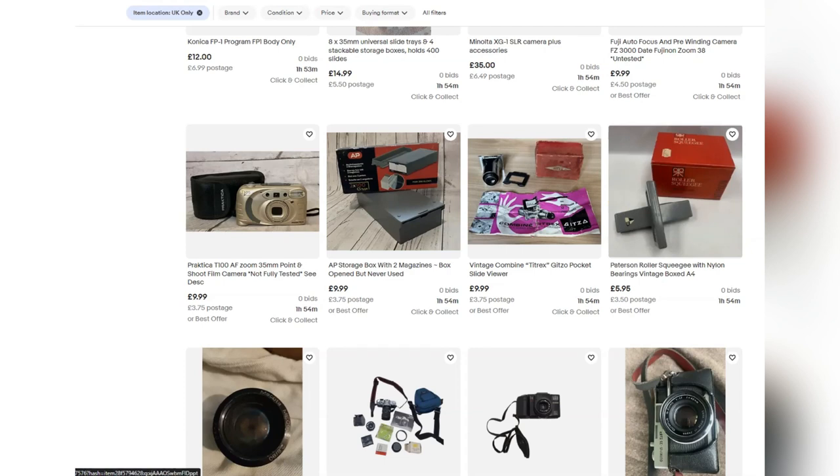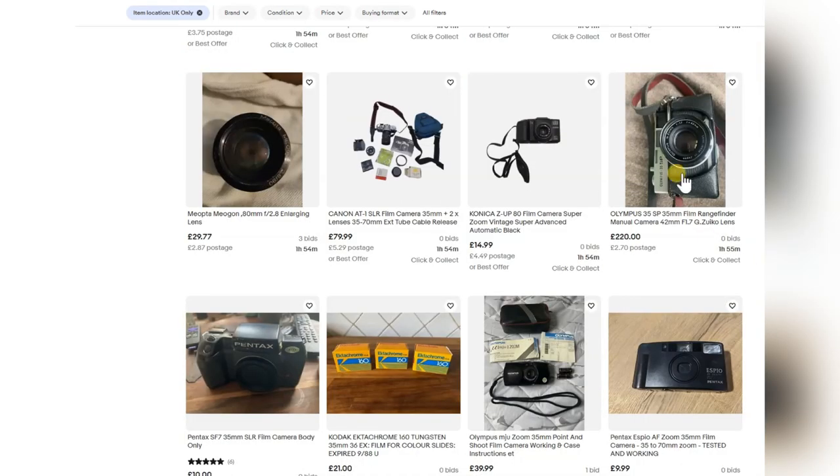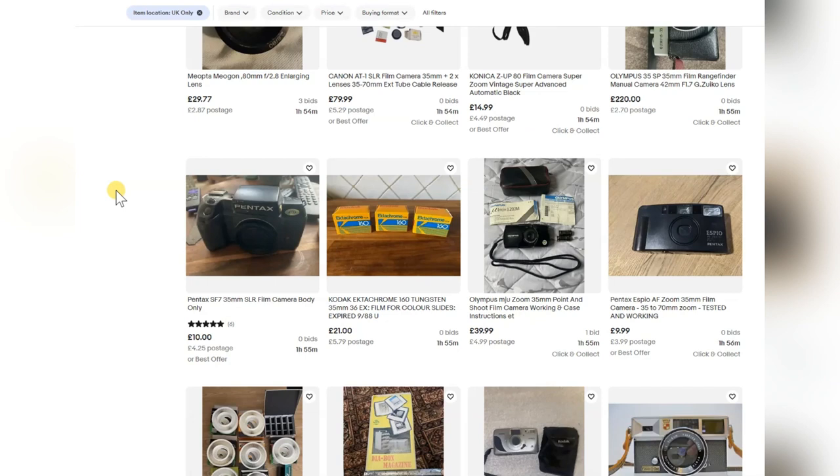There's another Olympus SP now going for £220 — showing you the difference. One SP going for £40 and another going for £220. Are you getting anything better? Who knows — you pay your money and probably end up wanting to return it because it needs too much work.